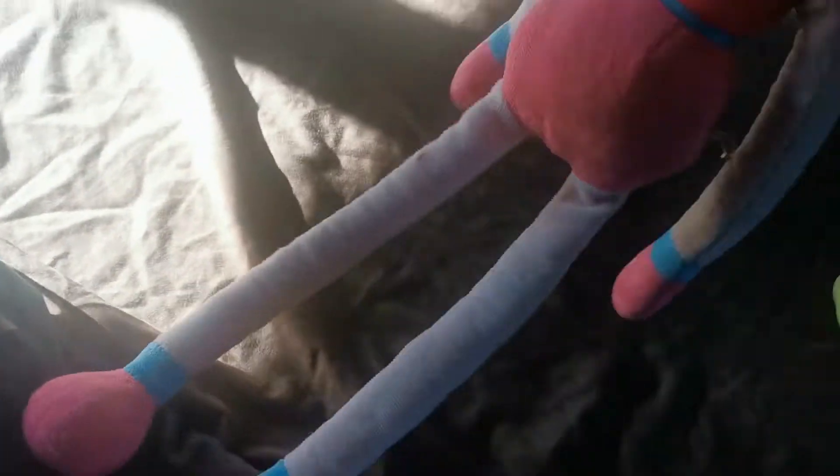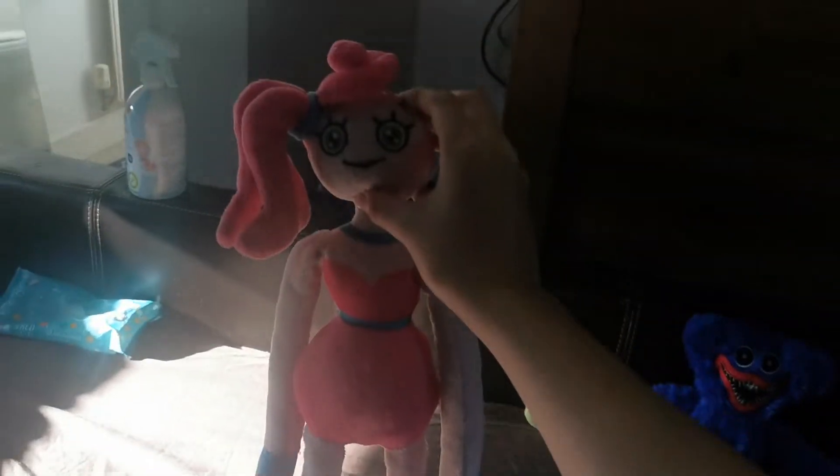Next up we'll go with Mommy Long Legs. Mommy Long Legs is quite tall — she's very tall as you can see. This plush is so cute and I really love it. The legs are super long, like Mommy Long Legs, and she can even do a split like that.